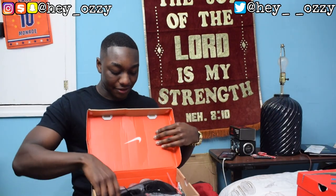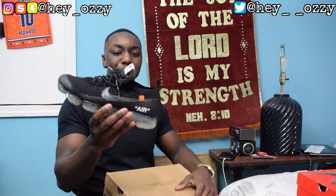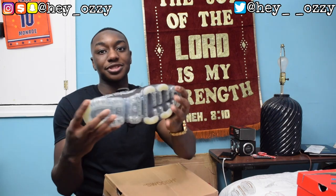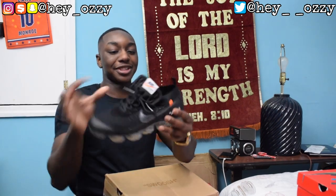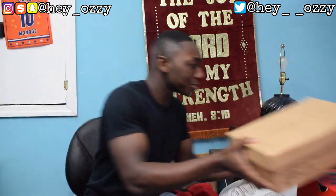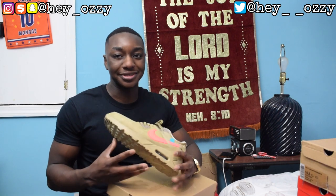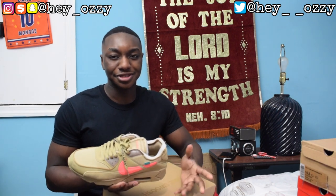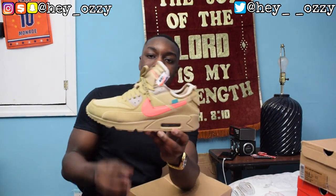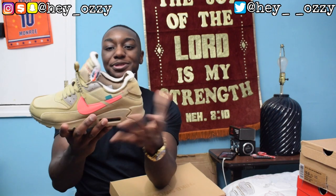Moving on to my Off-White sneakers. This is the Nike Vapormax 2.0 — the second set of colors they dropped. The very first one was black with a white swoosh, but this second version has the clear swoosh and icy bottoms. I've worn these a lot — I actually played soccer in them on vacation. Some people were like, why are you doing that? But if it's a shoe made for sports, I'm going to play in them.